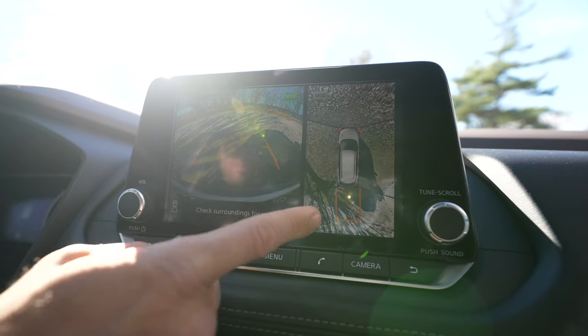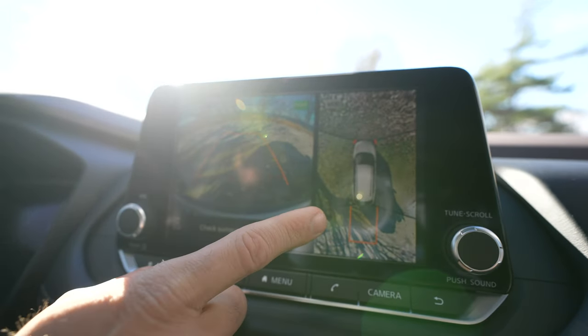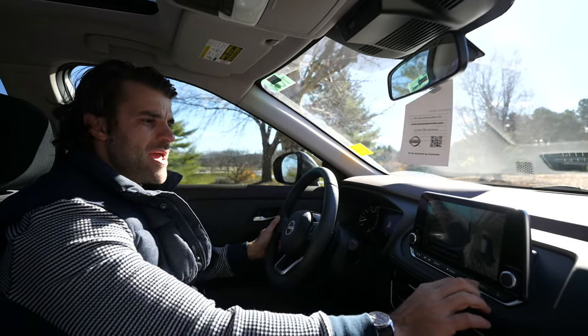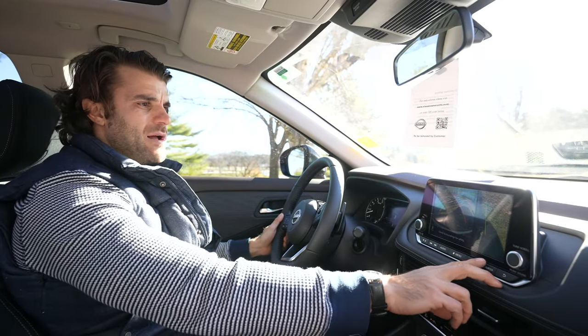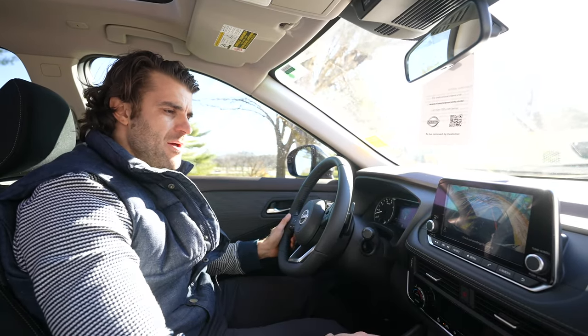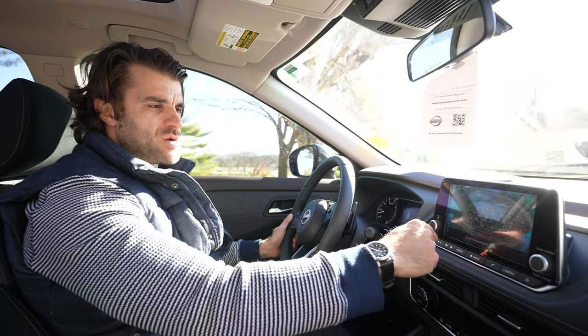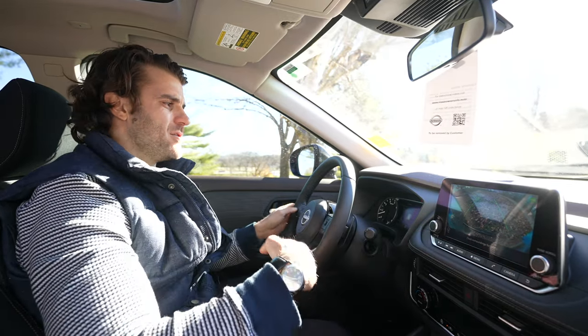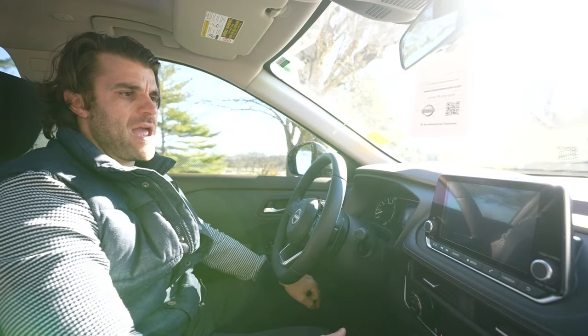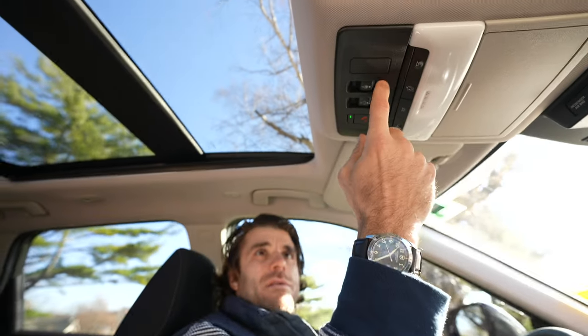The backup camera includes a 360 around-view monitor with a bird's-eye view and moving object detection. Press the button once for the parallel view, again for wide angle, and when in drive it switches to the front angle. Great for city driving, underground garages, or tight parking situations where those cameras really come in handy.